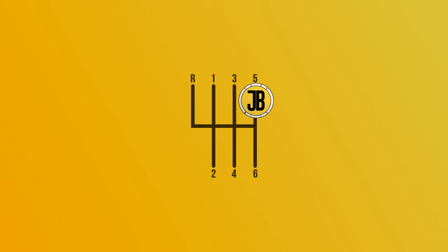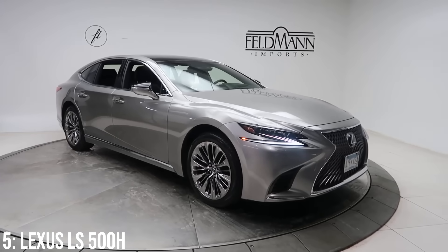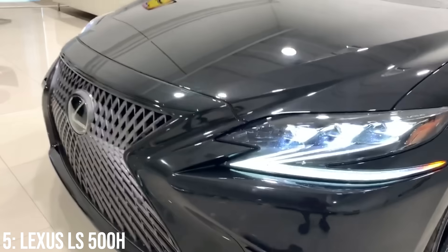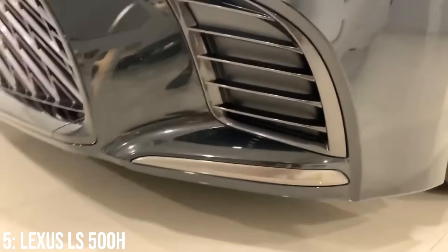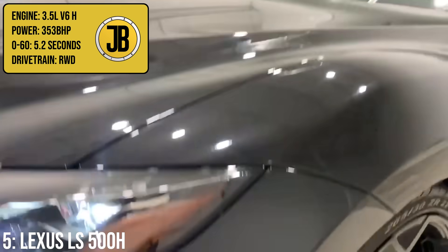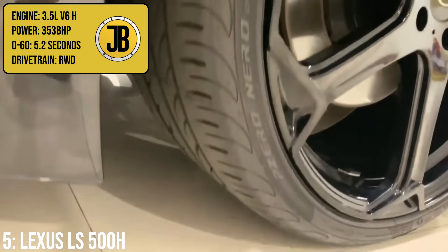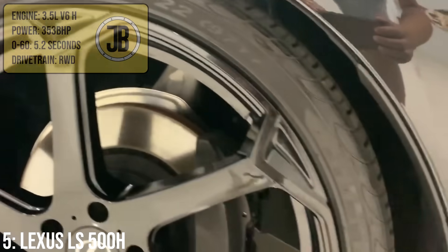Lexus are incredibly good at making cars that punch well above their weight in terms of performance, and that's exactly what they've done with the luxury LS 500H. Despite being a full-size luxury car which weighs almost 2,200 kilograms, it really does have some decent performance, thanks to its 3.5-litre V6 engine combined with hybrid electric power to produce 353bhp total, taking it to 60 in 5.2 seconds.